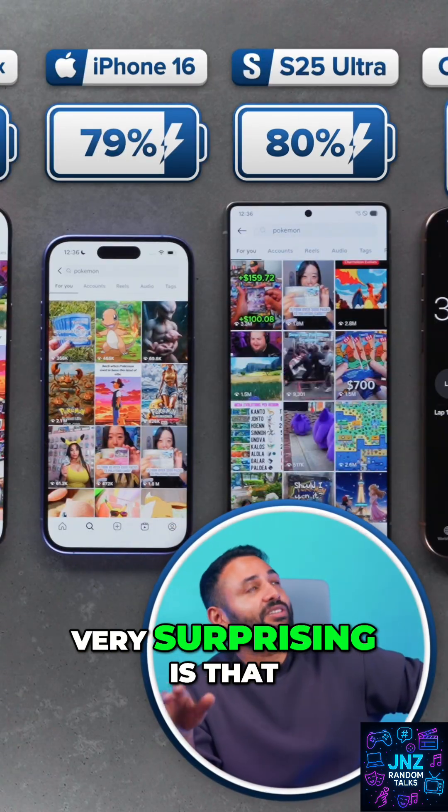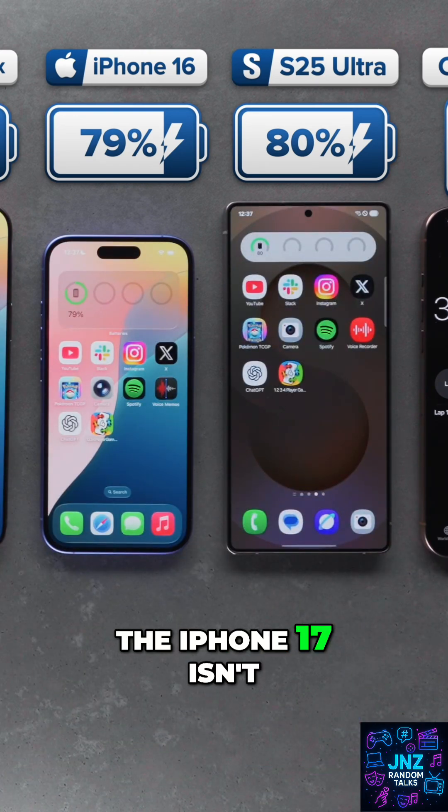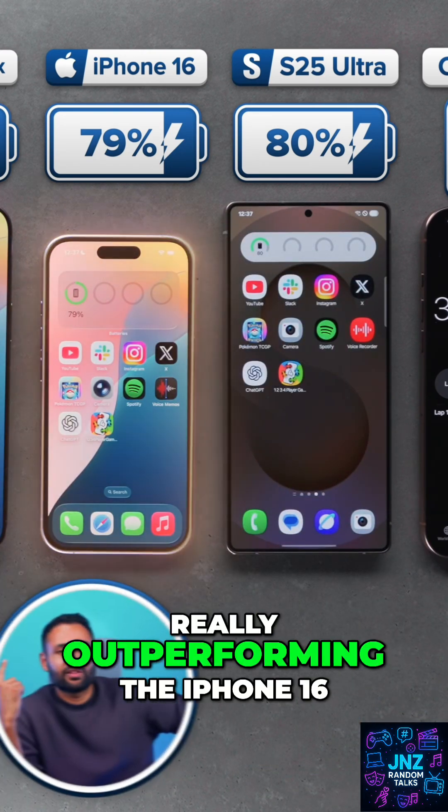The other thing that's very surprising is that even though we're now closing in on three and a half hours into this test, the iPhone 17 isn't really outperforming the iPhone 16.